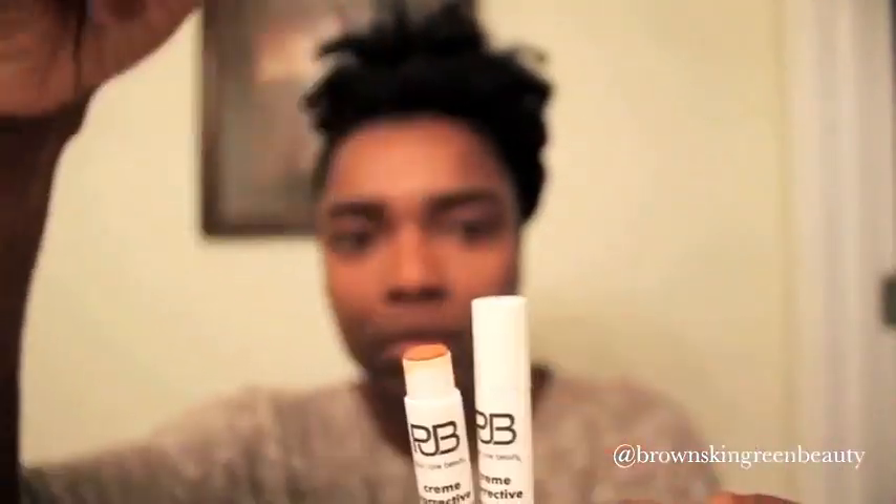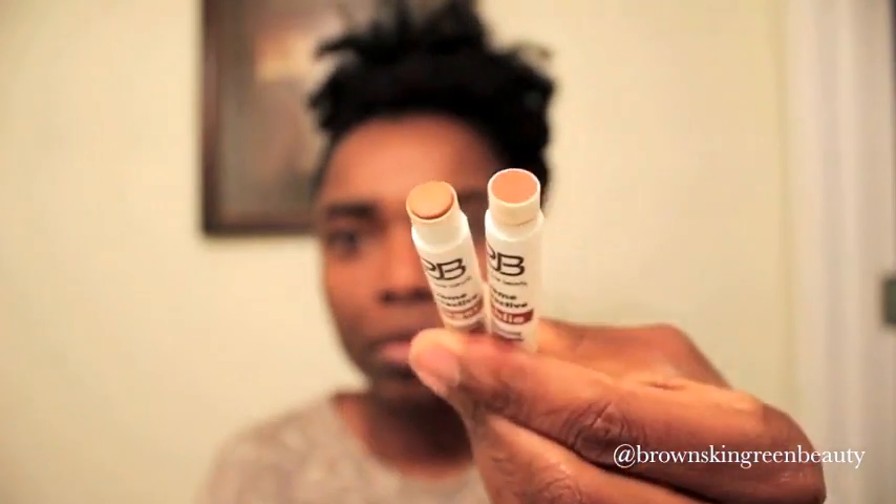Plain Jane Beauty has created three color correctors. The two that I will be showcasing today are Ginger and Dahlia.